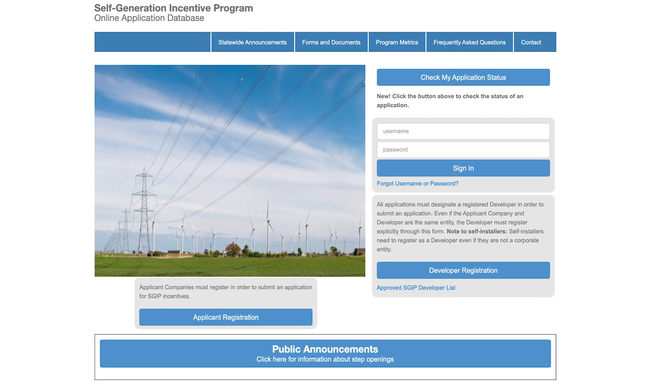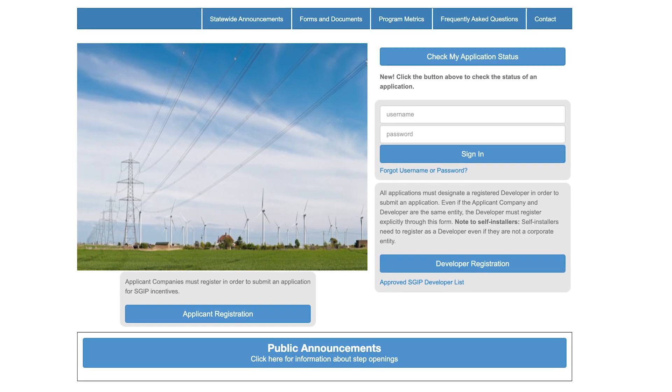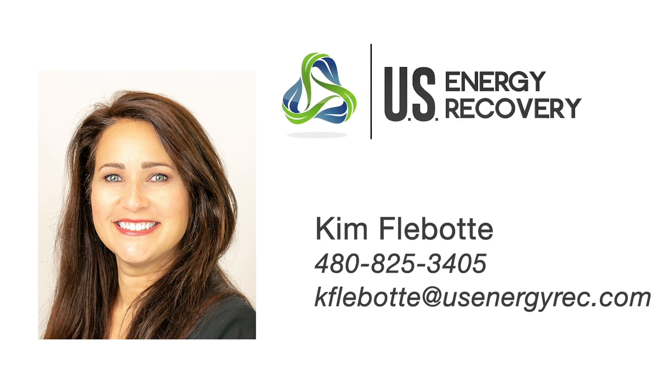Pre-approval is required to reserve the funds for your project, and you have 12 months to complete the project after receiving approval. US Energy Recovery is an approved project developer in the SGIP program, and we'd be happy to help you plan and install your next energy storage project. Please contact me directly with further questions about the SGIP. Thank you for watching.